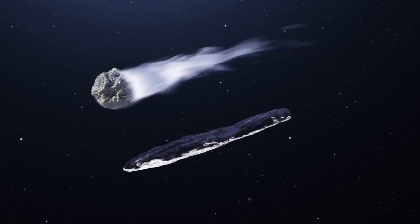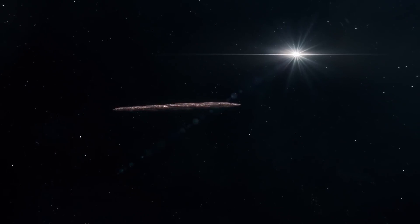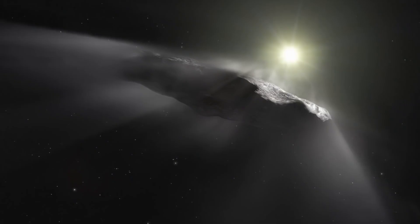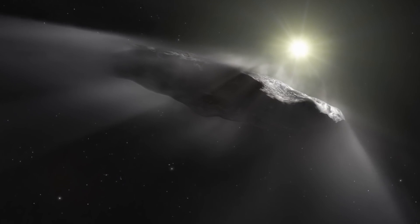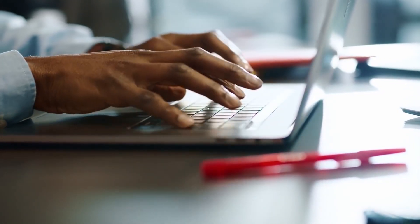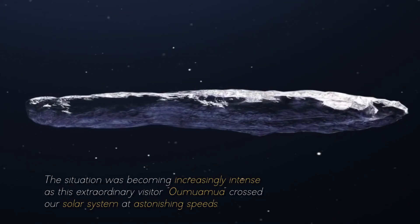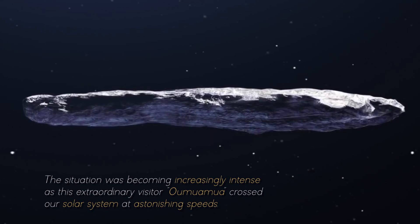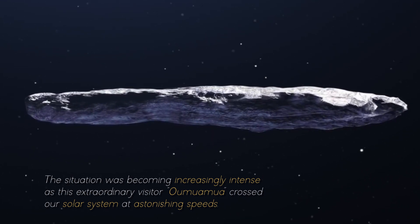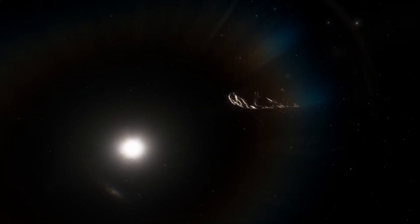Unlike the conventional expectations associated with a common asteroid, this celestial visitor had a fascinating story to tell. As its data were processed and analyzed in more detail, it became increasingly apparent that this mysterious object possessed a nature that transcended anything we had seen before. Its apparent trajectory changes puzzled scientists and gave rise to a series of intriguing questions about Oumuamua's true identity. The situation was becoming increasingly intense as this extraordinary visitor, Oumuamua, crossed our solar system at astonishing speeds.